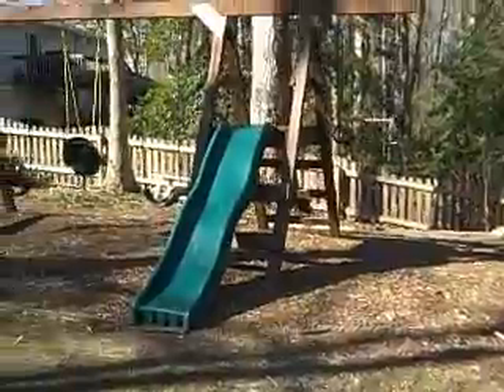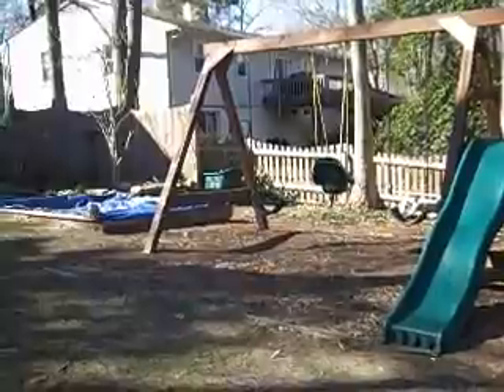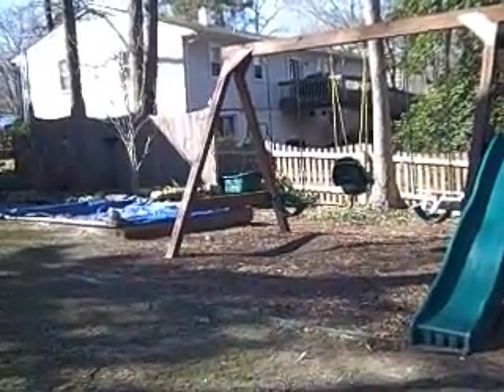The backyard offers a wonderful playset, and yes, even a sandbox is hidden under that blue tarp.